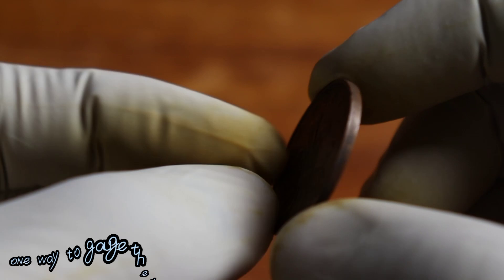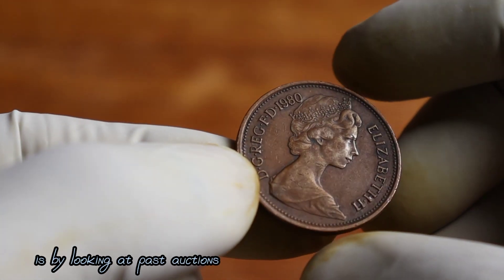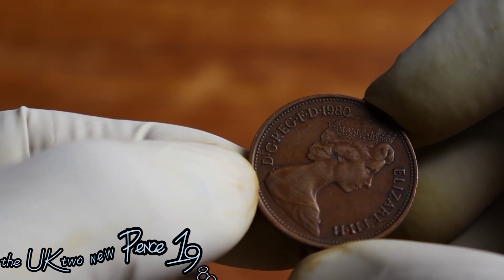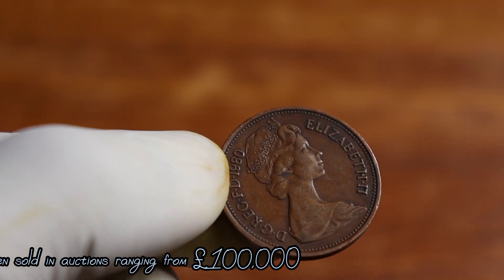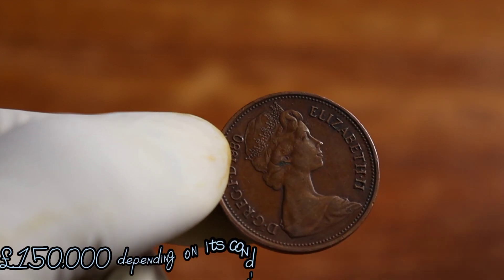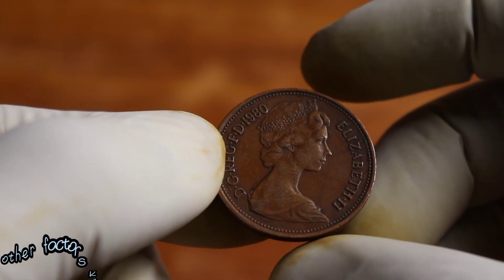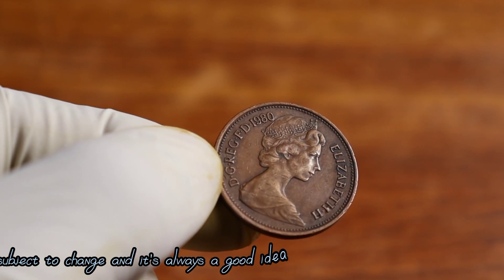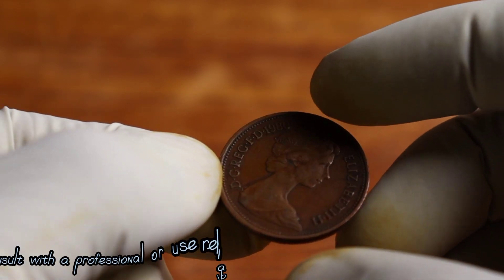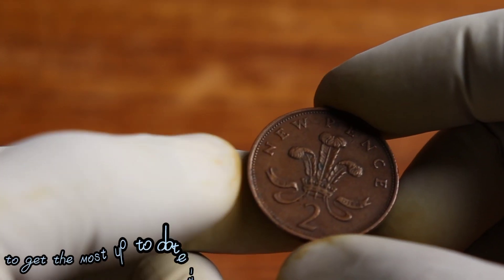One way to gauge the value of a coin is by looking at past auctions. The UK 2 New Pence 1980 coin has been sold in auctions ranging from £100,000 to £150,000 depending on its condition and other factors. Keep in mind that these prices are subject to change, and it's always a good idea to consult with a professional or use reliable sources to get the most up-to-date information.